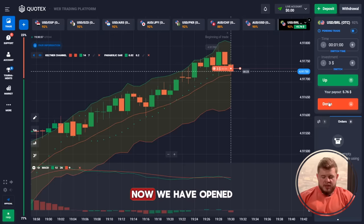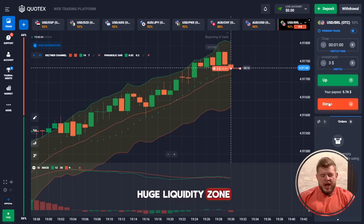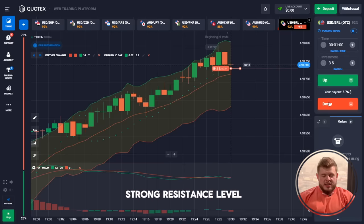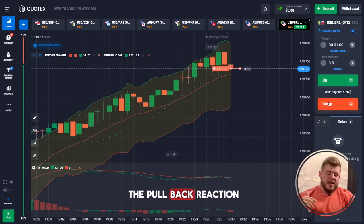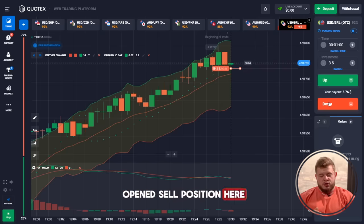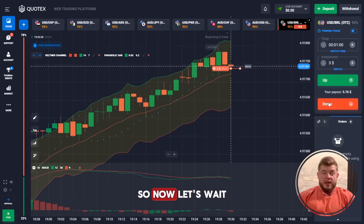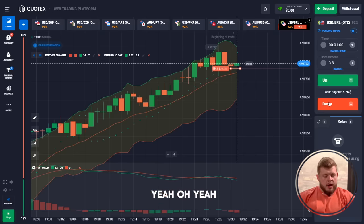We have opened our first position — a sell position. We can see a huge liquidity zone; we have touched the strong resistance level and after that we're receiving a pullback reaction. That's why we opened the sell position here expecting the drop. Let's wait one minute and get our money. Everything is very simple.